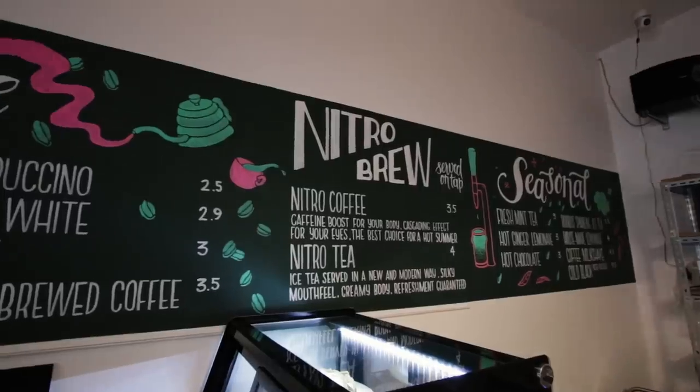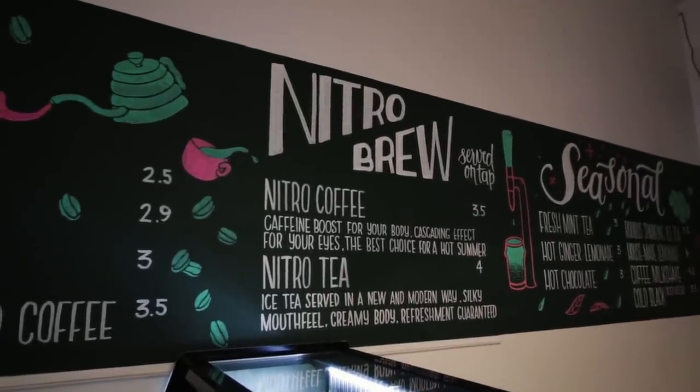The benefit of having nitro brews on tap is ease of service — the barista literally just needs to pull the tap down and the drink is finished. The preparation and production happens after hours, not while the customer is waiting. Nitro brews are also very profitable, and because you're working with big batches, you get good economies of scale.